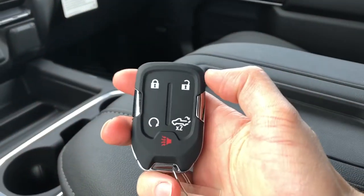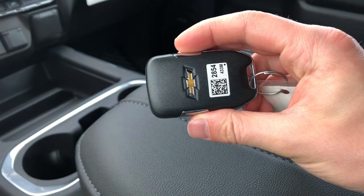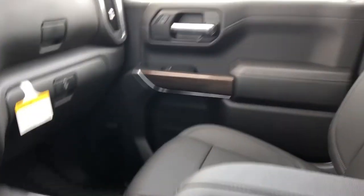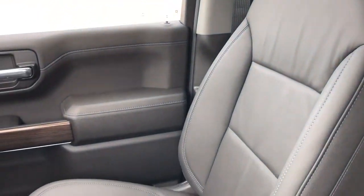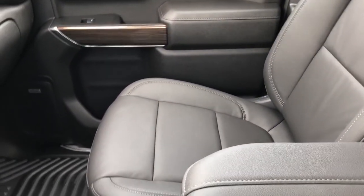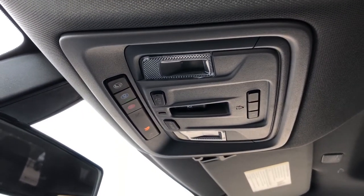There's a phone holder and our key with our power tailgate release and remote start. The front seats are featured in black leather with heated seats and lumbar support. Above the rear view mirror we have OnStar controls, green lights and three garage door openers.